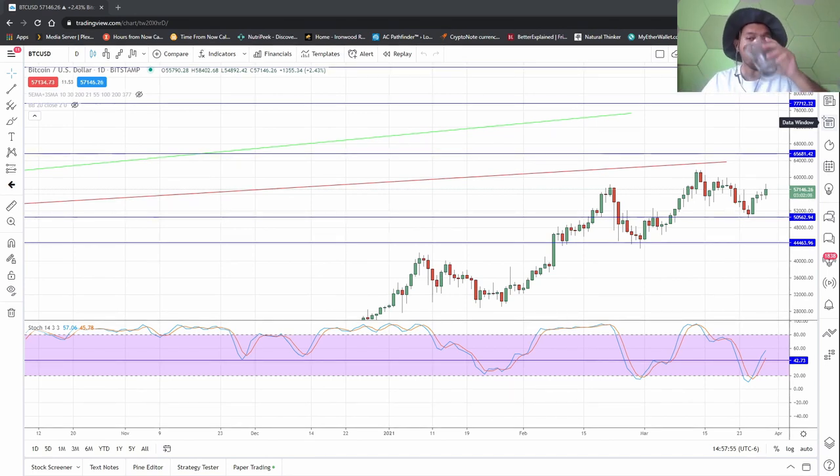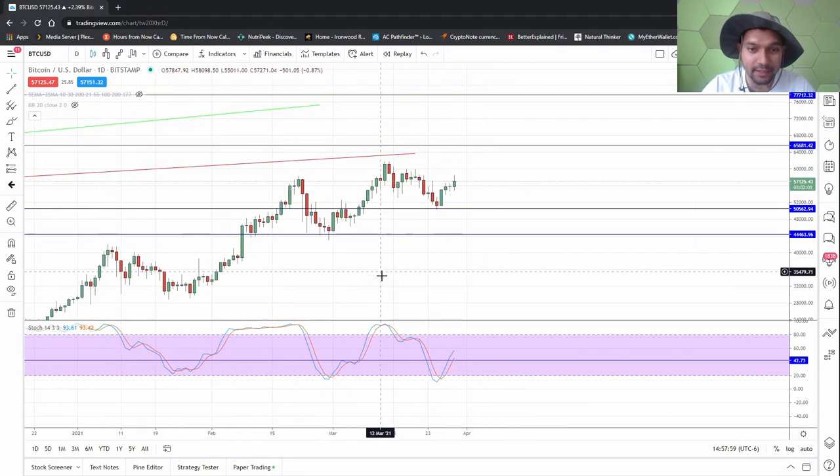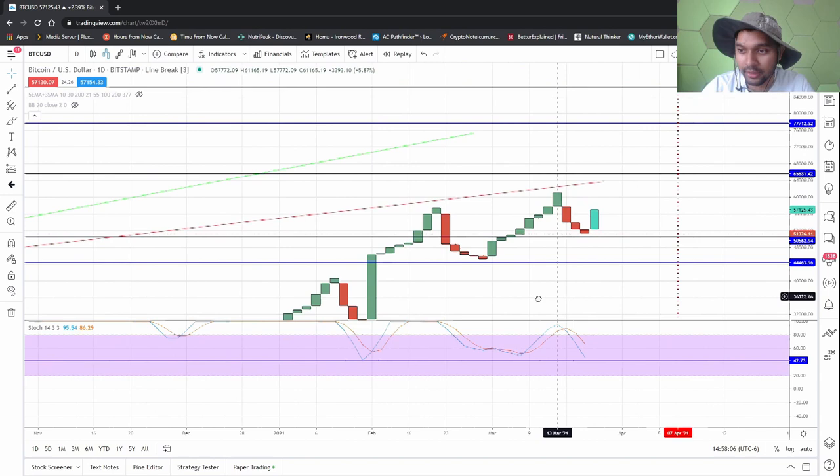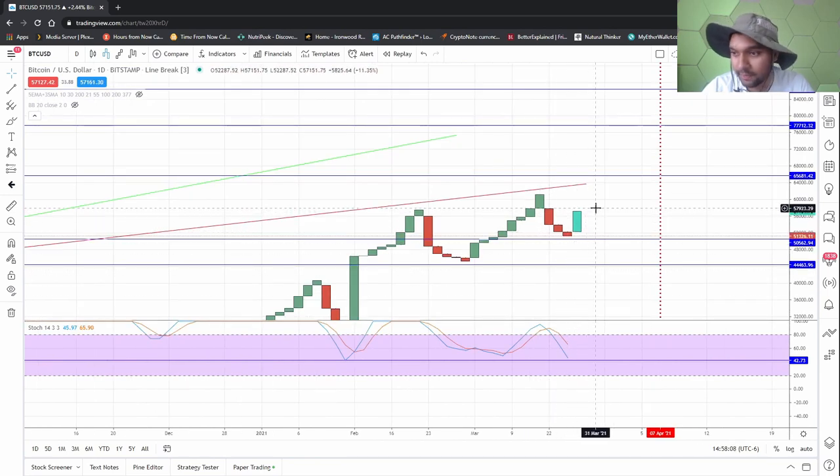Without further ado, let us begin. Last week I said there was a chance to bounce back, and there was — it's bouncing back. We're finishing up, touching this area at the 57,000 mark.